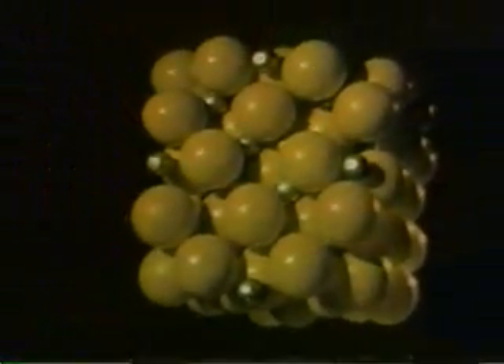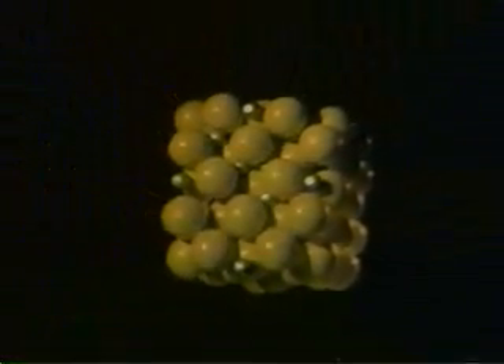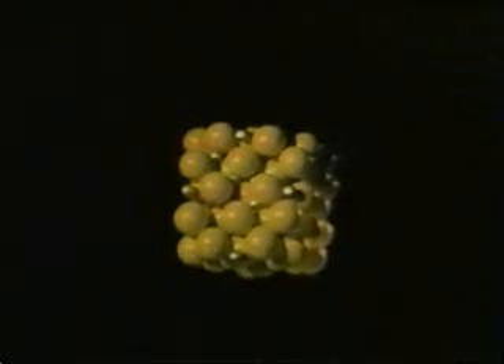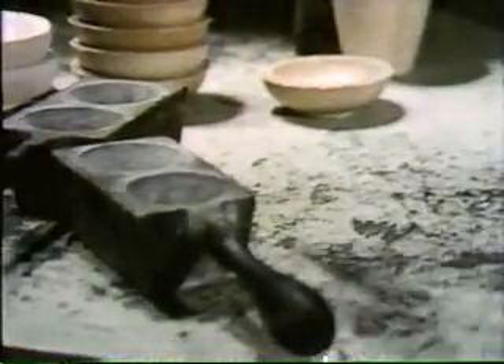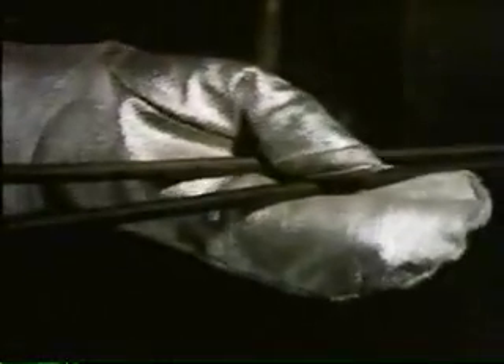Those bonds formed the sulfide lattices. Here is the pyrite lattice, with the large atoms being sulfur and the small ones being iron. This lattice, repeated, forms the sulfide ore in the rock. And put simply, the metallurgist's job is to...